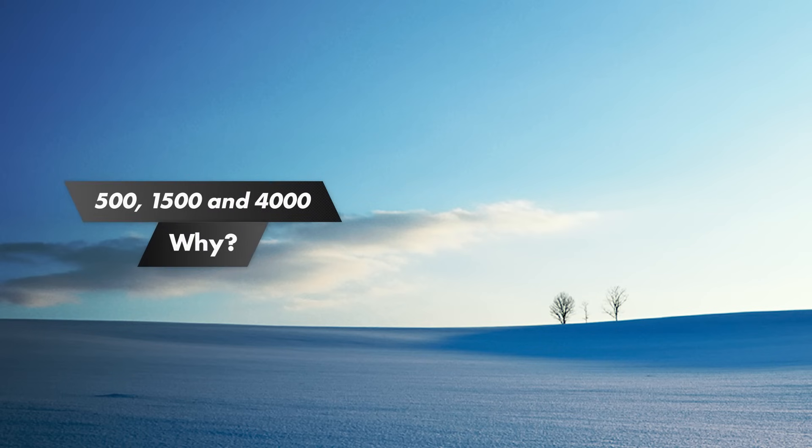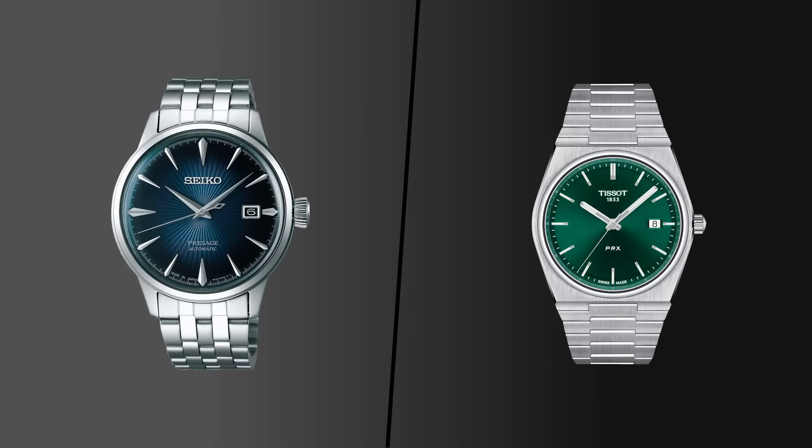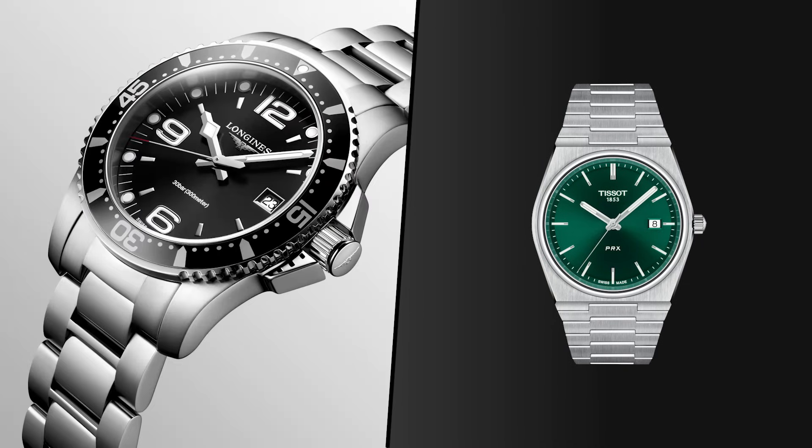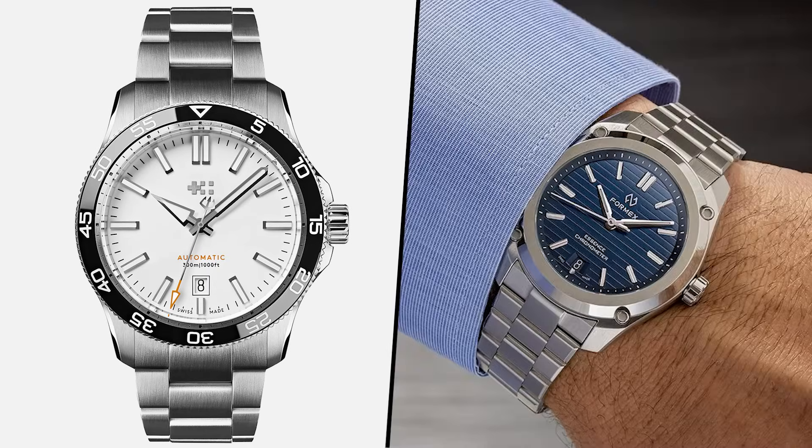I've chosen these price points because they illustrate really well what happens in terms of quality and features as you go up in price. Comparing watches at these price points is typically a lot easier than at $8,000, $12,000, or $20,000. These price points also have a huge mix of well-known brands like Seiko, Tissot, and Longines, but also lesser broadly known brands like Baltic, Christopher Ward, or Formex.